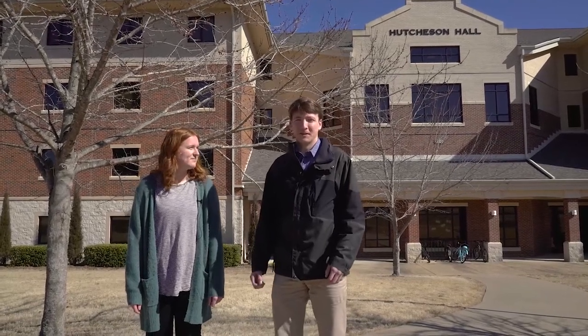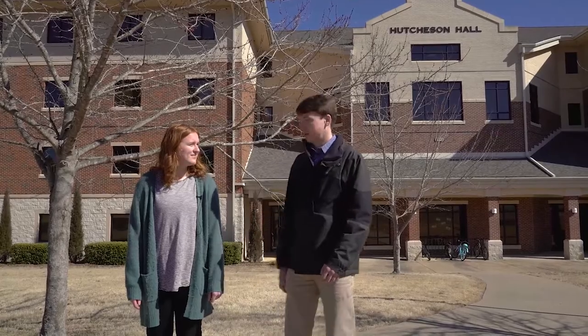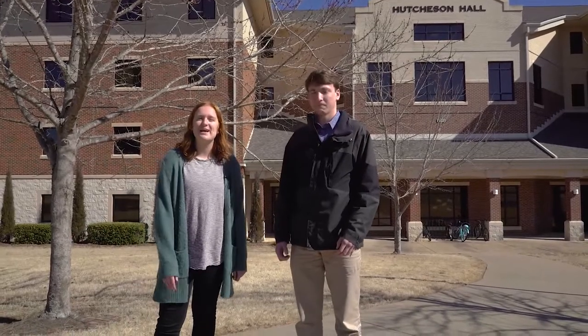Hi, my name is Sam Heidrick. I'm a sophomore psychology major. I reside here in Hutchison Hall and I'm an RA as well. I'm Sadie Bauman. I'm the RHA president of Hutchison Hall, a sophomore family and human services major.